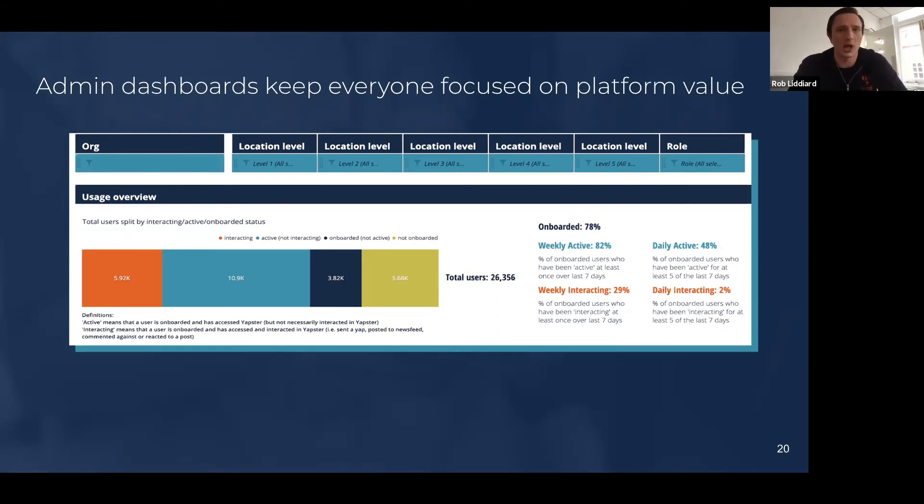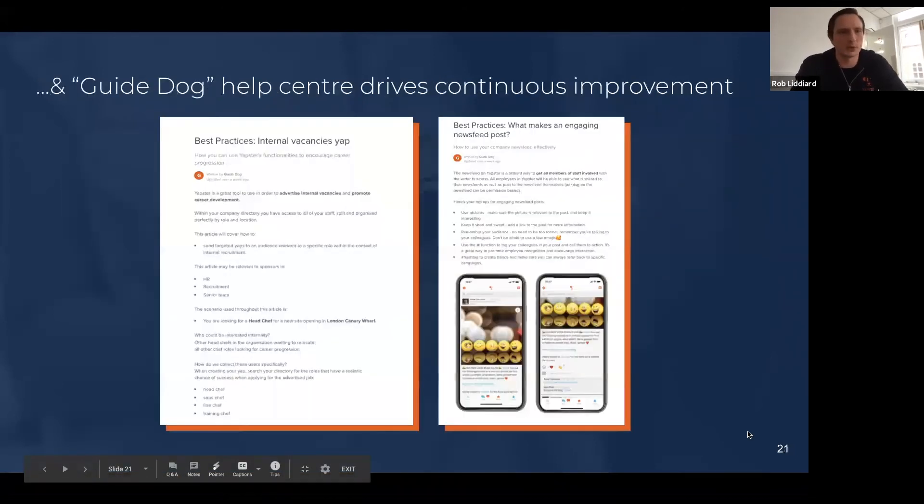We know from so many of our most successful customers that this stuff really works. The App Store isn't the perfect product, but it really does work if you do the right things with it. These dashboards allow you to have that conversation with colleagues if you think there's more in the tank of your organisation from a social leadership perspective.